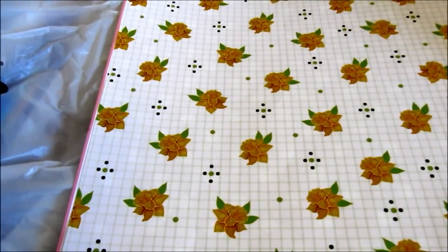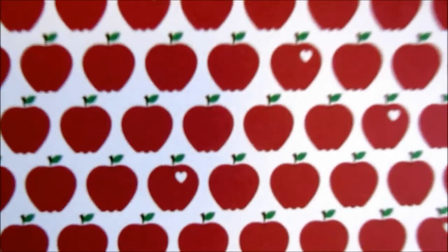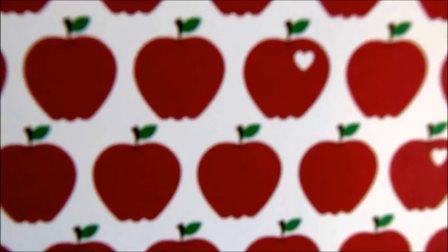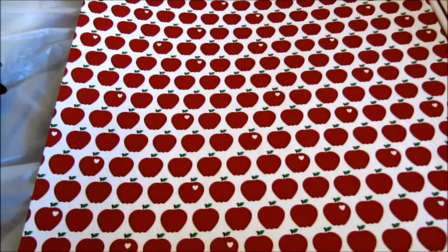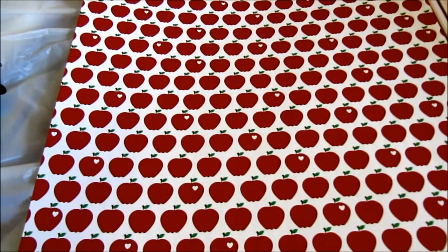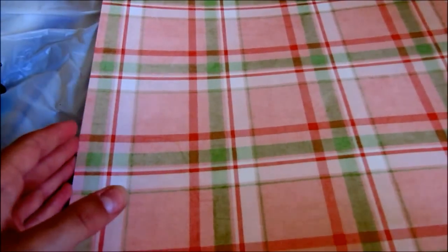The next one I got is this very girly one — it's called baby girl stripe, and it has brown, pink, and white stripes. The next one is very cute, it's called apples — they're just apples, and some of the apples have white hearts inside them. The next one is called watermelon plaid — it's just plaid with watermelon colors.